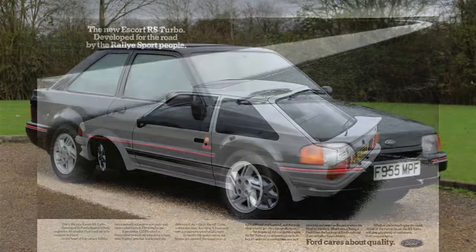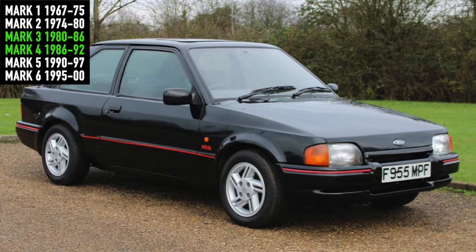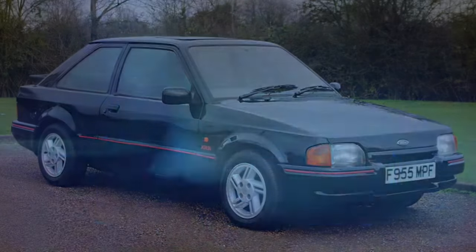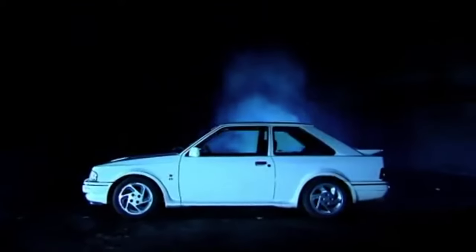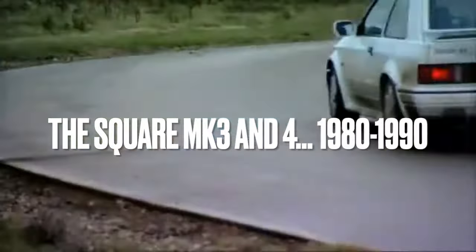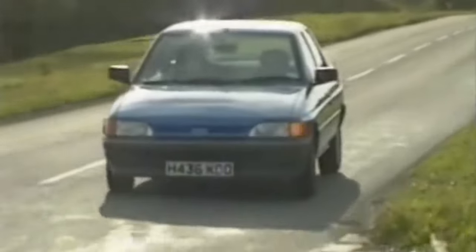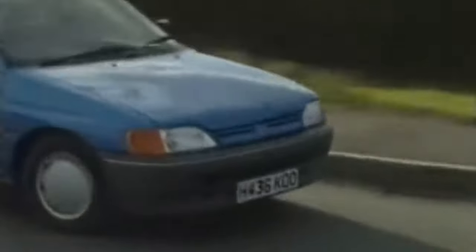The fourth-generation Ford Escort was a facelifted Mk III, which gave us a better-looking XR3i and, of course, the legendary second-generation RS Turbo. A decade after its launch in 1980, the squared-off Mk III was replaced by the curvaceous Mk V, first appearing in 1990 and bringing with it the only Ford Escort that really matters, in my humble opinion.